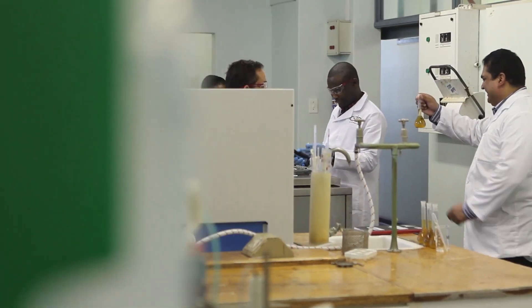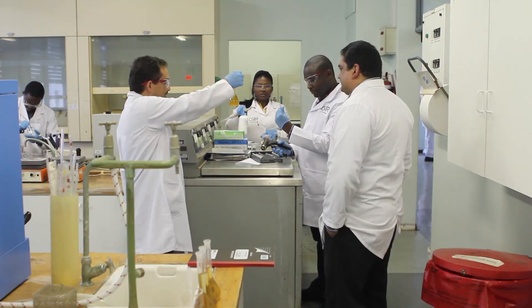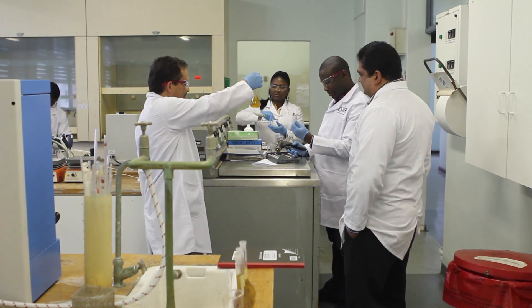A chemical analyst conducts routine analysis in a chemistry lab on different types of matrices such as food, water, fish and sediment and oil samples.